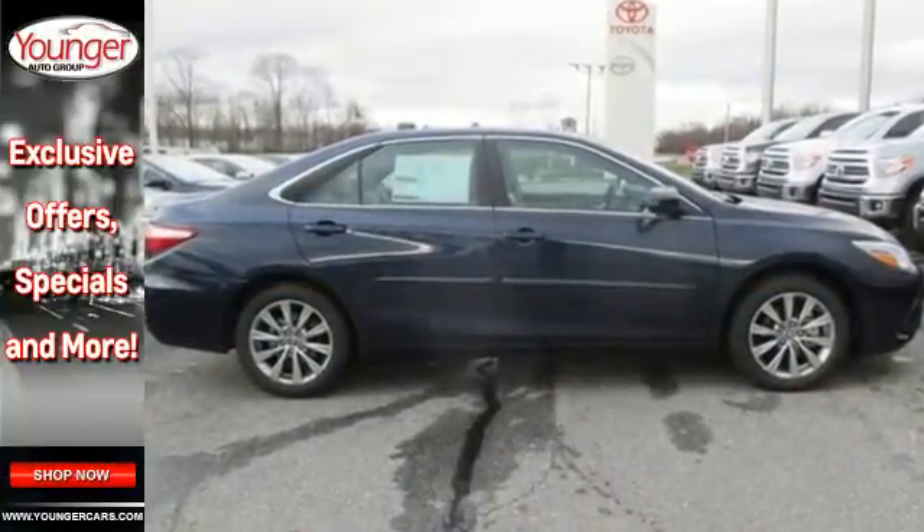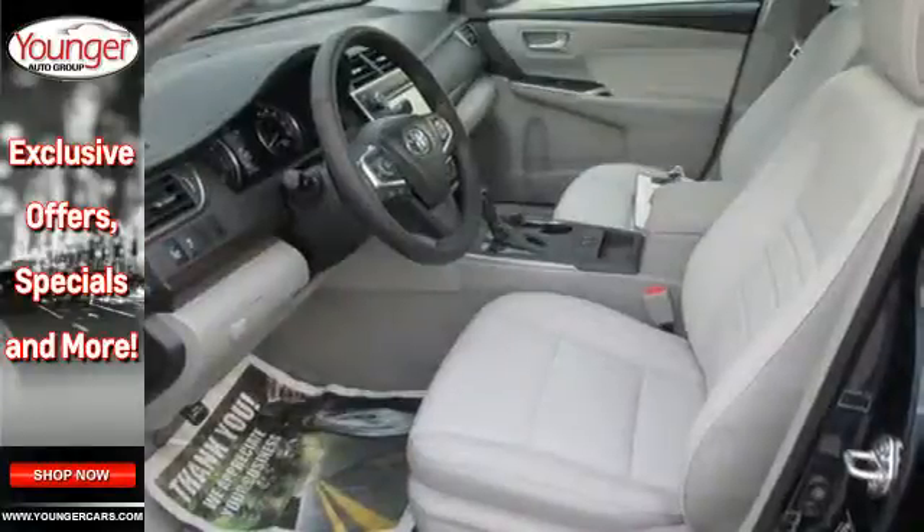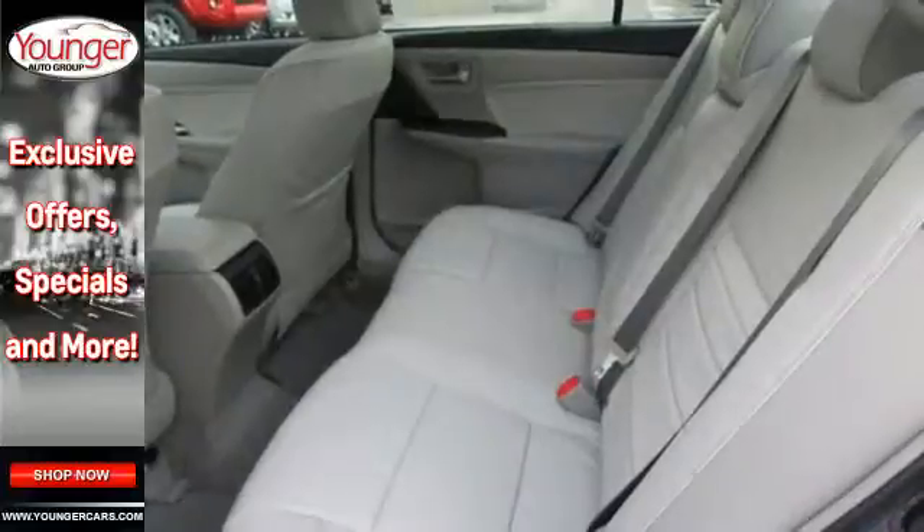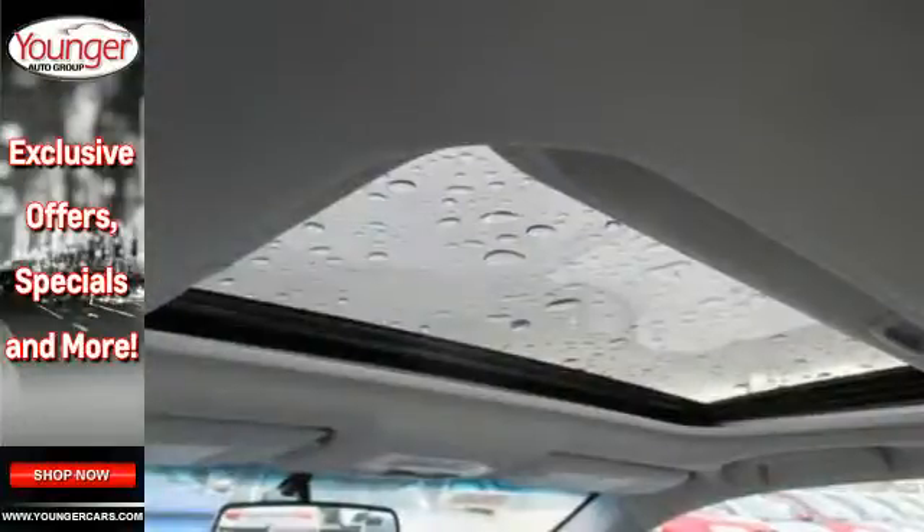The roomy interior is ready for you to command. With Entune audio with a touchscreen display, Bluetooth, and a power driver's seat, the rear-view camera makes parking and backing up easier than ever.